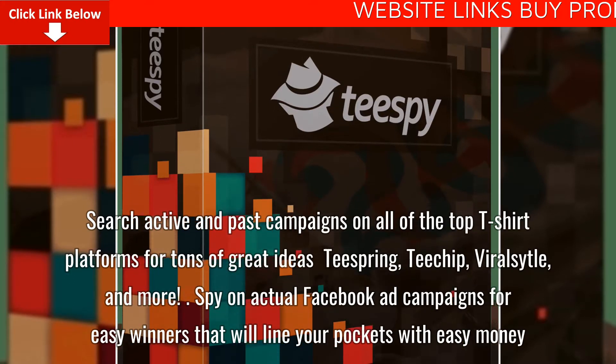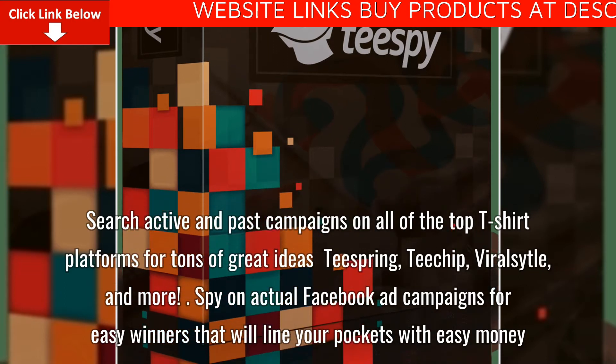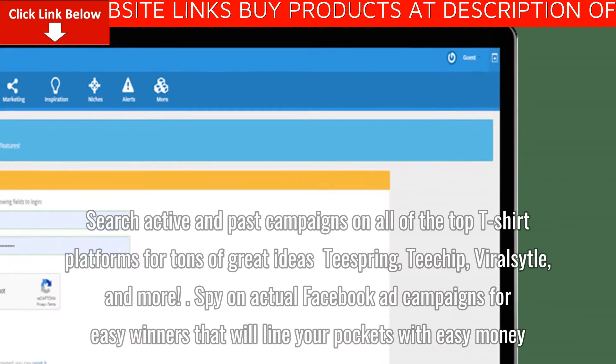Search active and past campaigns on all of the top t-shirt platforms for tons of great ideas — Teespring, Tchip, ViralSiddle, and more.